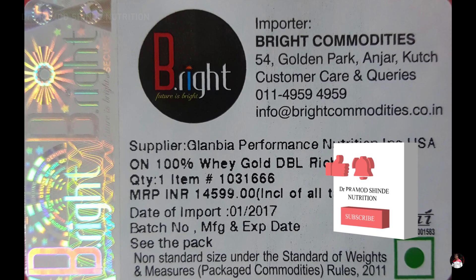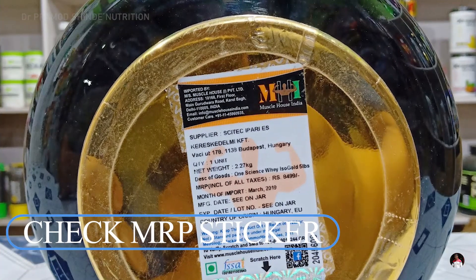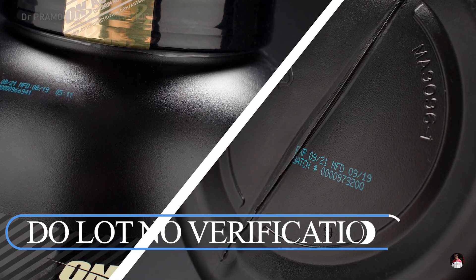Rule number two: check hologram or logo. Check the logo of the brand and hologram — most popular brands have a hologram mark which is difficult to forge. Rule number three: check the MRP sticker. Fake products usually paste another sticker for the MRP on the container.